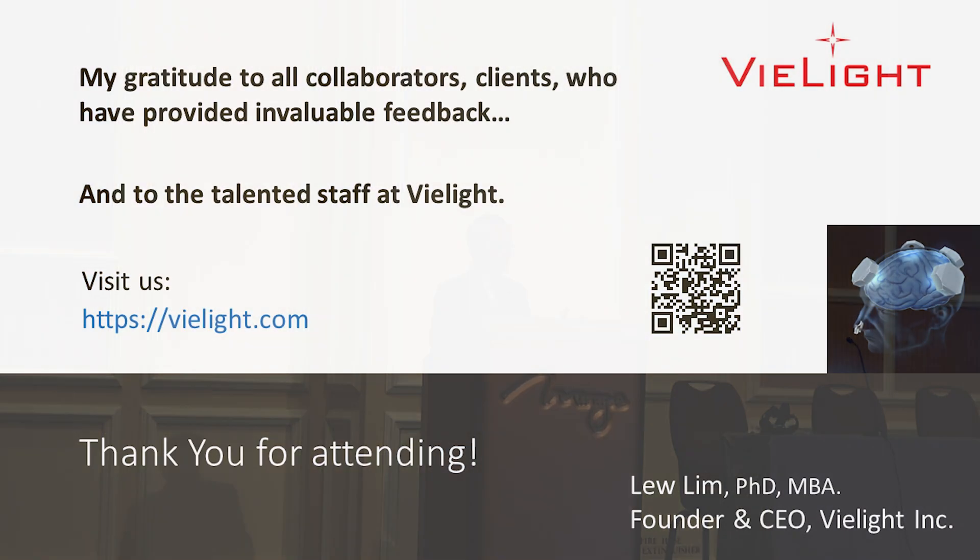I want to briefly thank the many people who are involved with us. Thank you very much for listening.